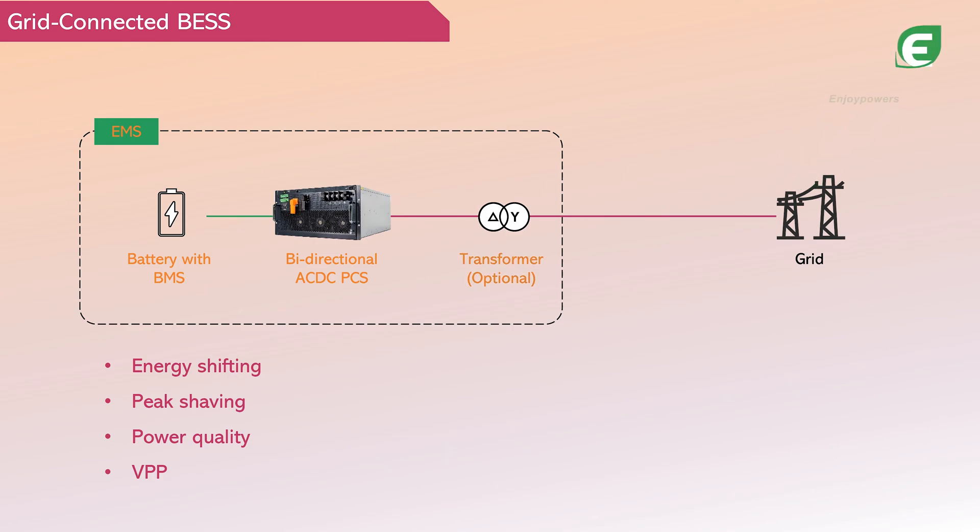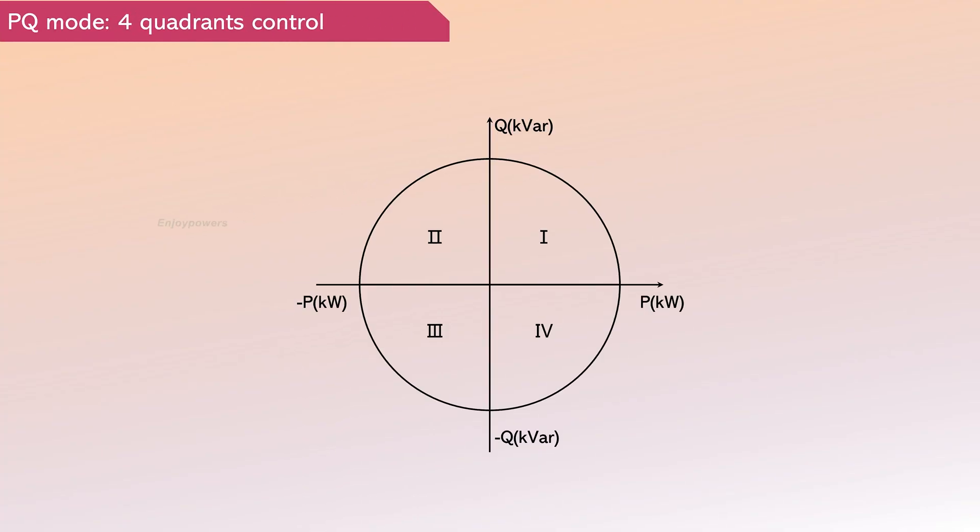During operation, the energy storage inverter operates in PQ mode, following the grid's voltage, frequency, and phase. According to EMS commands, it precisely controls the battery's charging and discharging, regulating both active and reactive power outputs, and can operate at full load in all four quadrants.